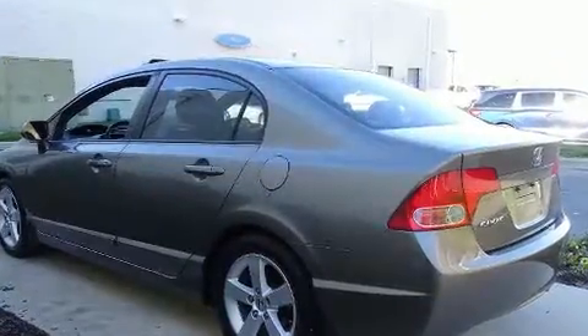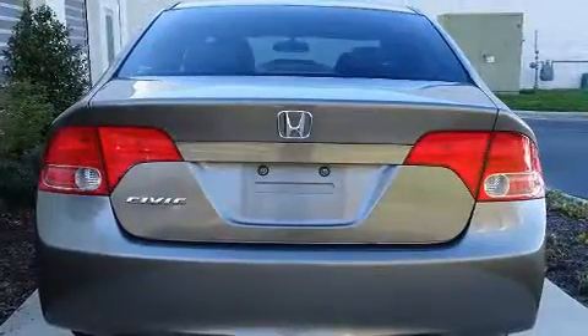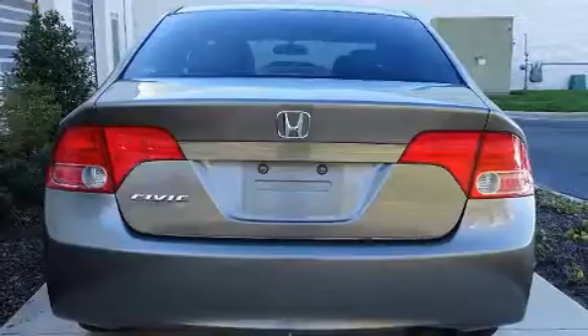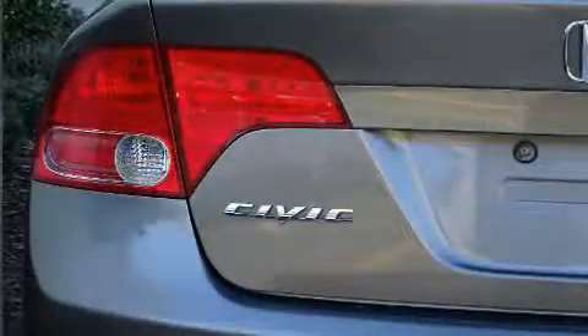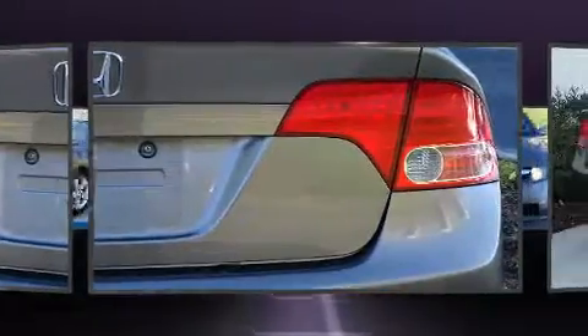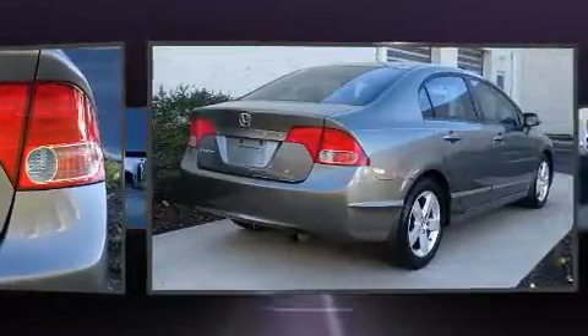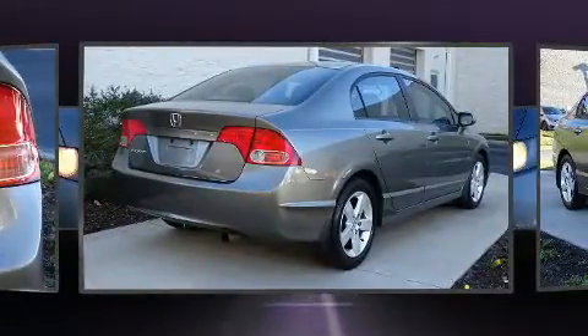Honda ensures the safety and security of its passengers with equipment such as dual front impact airbags, head curtain airbags, anti-whiplash front head restraints, a panic alarm, and four-wheel disc brakes with ABS. This car was designed with safety in mind, allowing you to drive with even greater assurance.